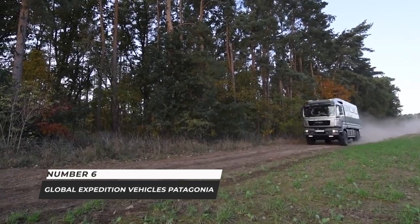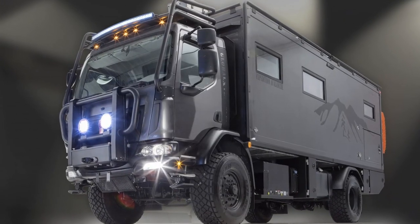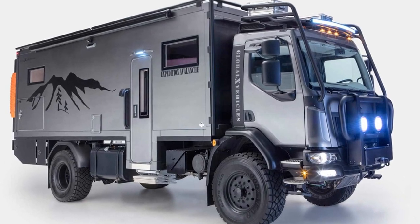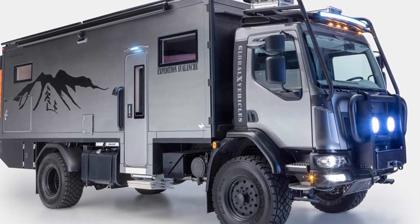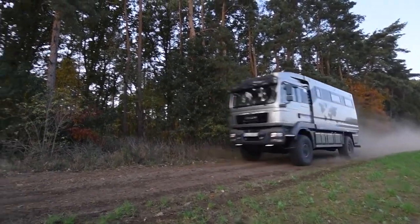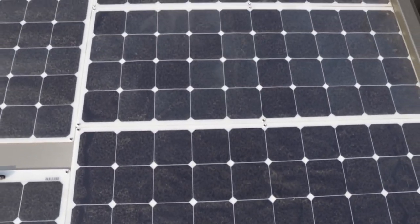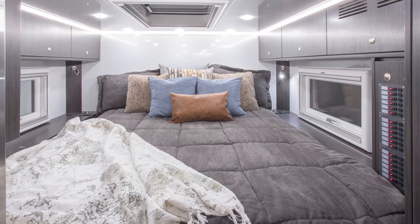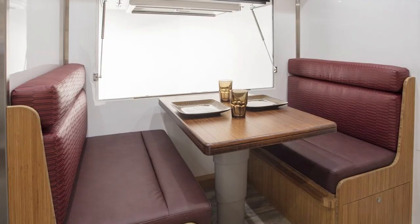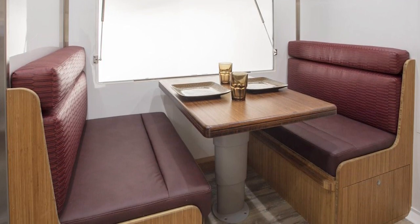Number 6: Global Expedition Vehicles Patagonia. The GEV Patagonia Expedition Vehicle is an American-made truck promising great comfort and convenience on the open road. On your choice of chassis from Mercedes, Kenworth, or Unimog, the vehicle features insulated fiberglass-reinforced panels creating a living space with a queen-size bed, a fully equipped kitchen, a full bathroom, and a dining table convertible into additional sleeping space.